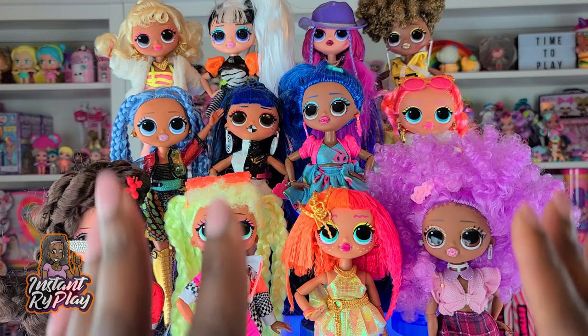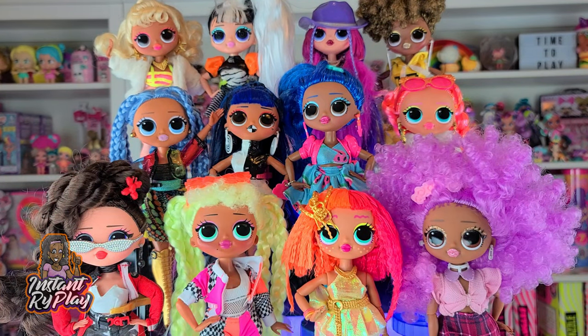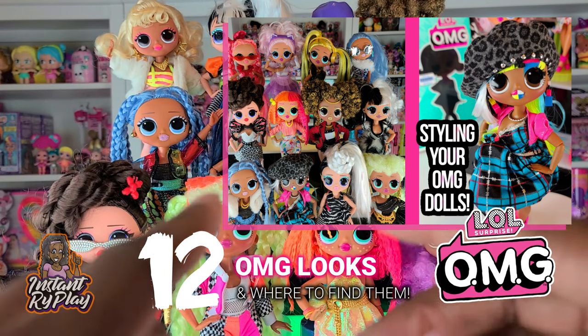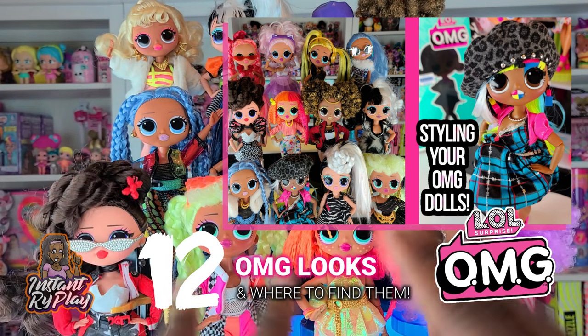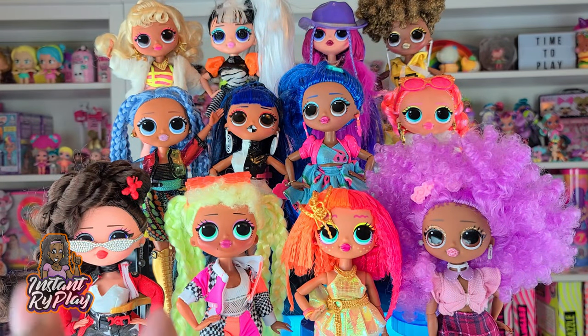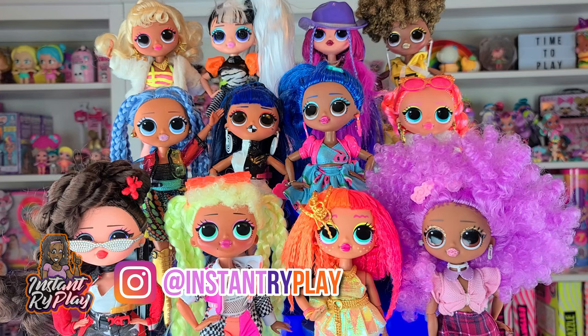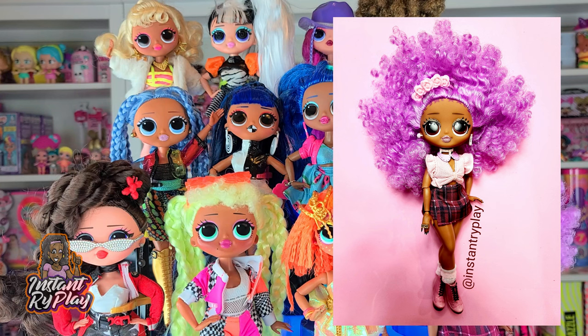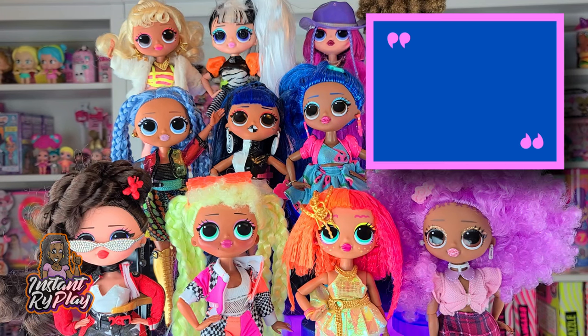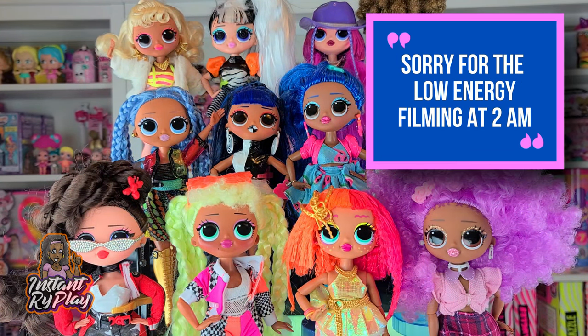Today we are doing something that we did recently. I showed you guys 12 different looks for my LOL Surprise OMG dolls, and today I want to do another one of those videos. If you follow me on Instagram, you'll see that I play with my dolls all the time — different styles, outfits, and accessories. You can check me out on Instagram to see more, because I post photos almost daily.